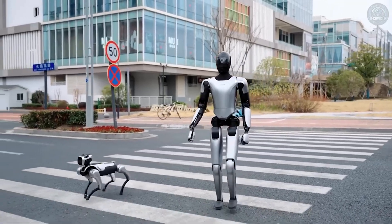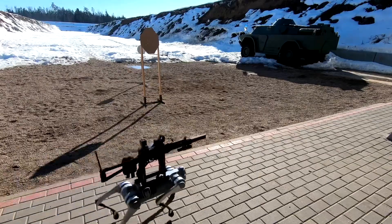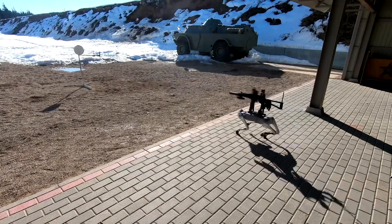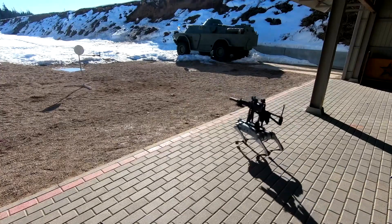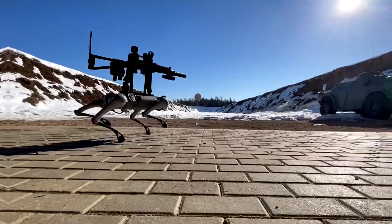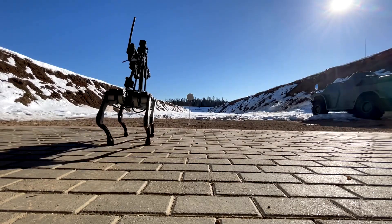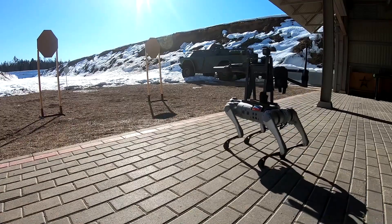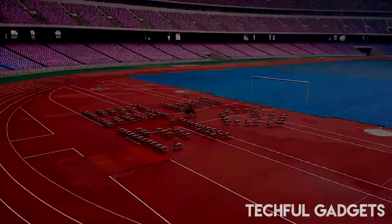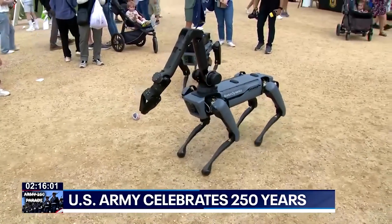Unitree has built its name selling affordable alternatives to Boston Dynamics' $75,000 Spot. At under $3,000, the GoTo was pitched for logistics, rescue, and even household use. But new investigations reveal deeper ties to China's defense ecosystem. Procurement records and partnerships suggest Unitree's technology has made its way into universities and companies linked to the People's Liberation Army. Analysts call it a textbook example of Beijing's military-civil fusion, blending consumer innovation with military power.